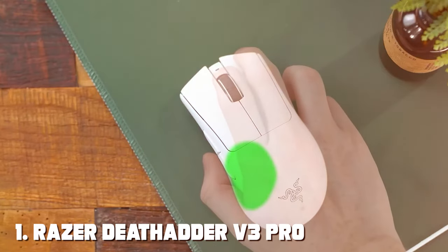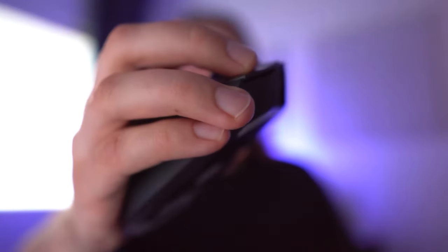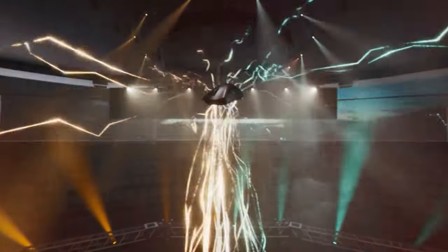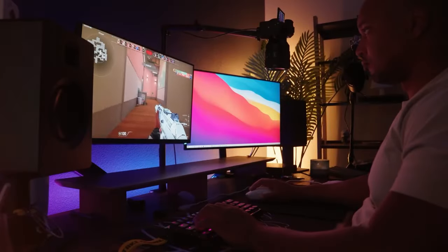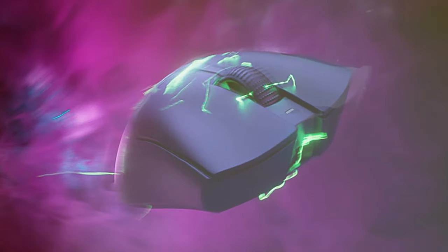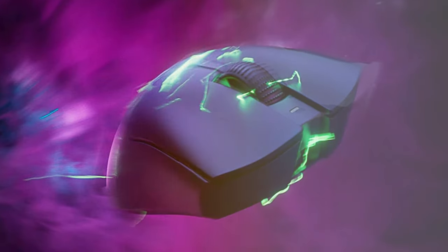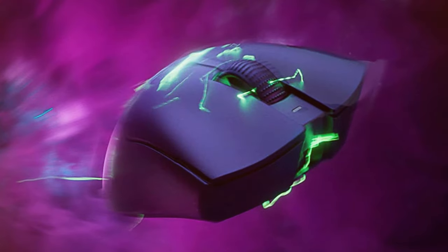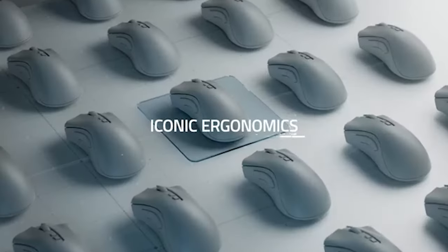At the first position of our list, we have the Razer DeathAdder V3 Pro Gaming Mouse. The Razer DeathAdder V3 Pro is a true masterpiece designed for gamers who demand precision and performance. This wireless gaming mouse is equipped with Razer's Focus Plus optical sensor, offering a staggering 20,000 DPI sensitivity for pixel-perfect accuracy. The DeathAdder V3 Pro boasts Razer's SpeedFlex cable, which ensures minimal drag and a smoother glide, allowing for seamless and lightning-fast movements.